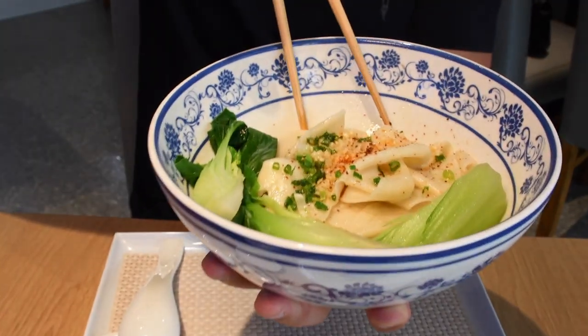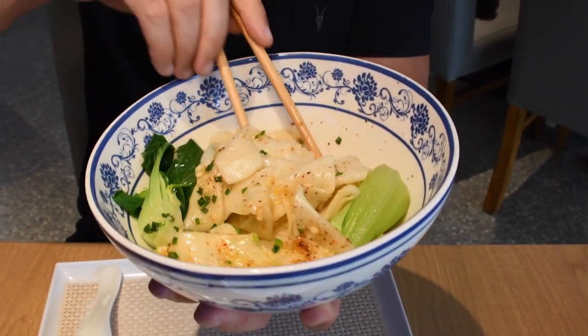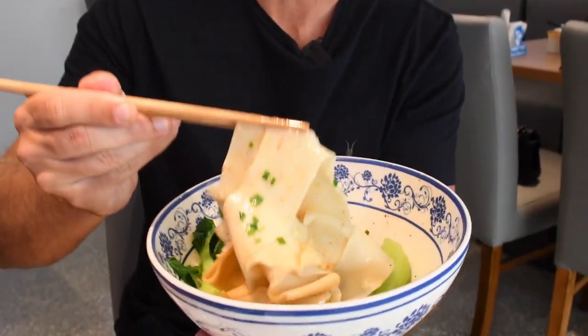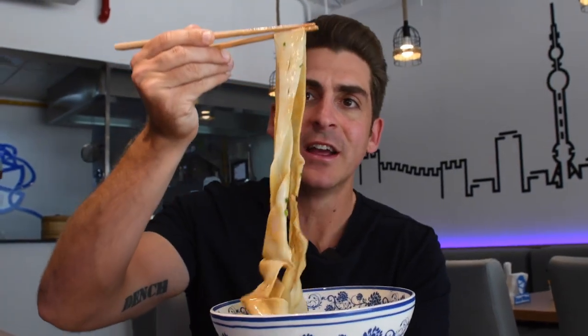The noodles are the star of the dish. Nothing is directing you away from the noodles. They're soft, they're tender, but they've just got that chewiness to them to give it that texture so it's not just sloppy. And then the balance of flavours — the spiciness, the saltiness — it's really, really well balanced. This is going to be one of my go-to spots for a very, very long time.